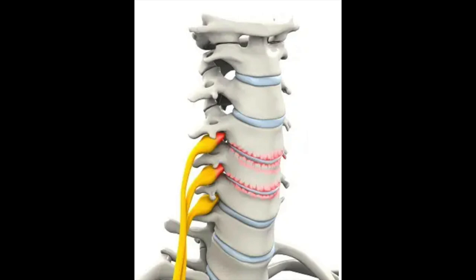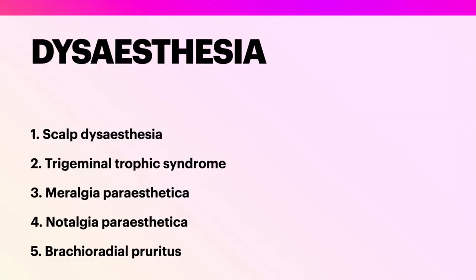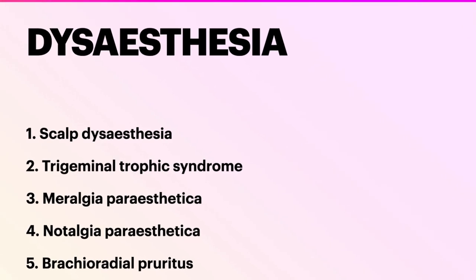Having knowledge of these conditions will help us not to immediately refer these patients for psychiatric opinion until we exclude dysesthesia due to organic disease. Thank you.